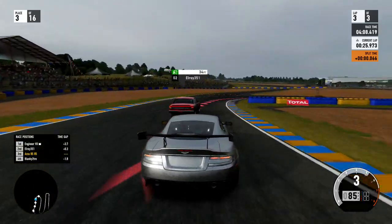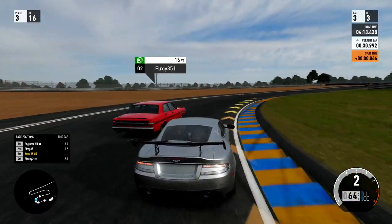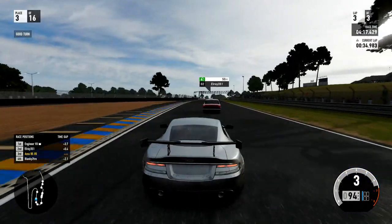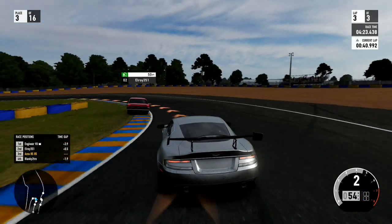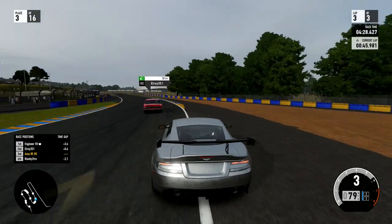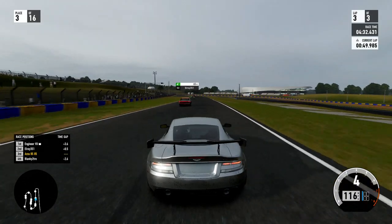I do hope in Forza 4 they nerf these kinds of old cars, because it shouldn't be possible for these big bulky old-school cars to outdo an Aston Martin or other modern cars that have got more tech, better chassis, better engines, better gearboxes and things like that. It shouldn't be possible - but it is.